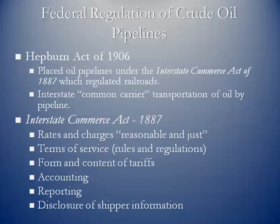The rates pipelines can charge have to be just and reasonable. They have to disclose their terms of service — the rules and regulations under which they will transport the crude oil. They must have a form and content of tariffs documenting how they will conduct operations. Tariffs are the rates they're going to charge. There are also accounting methodologies, reporting requirements, and disclosure of shipper information — all requirements coming out of the Interstate Commerce Act of 1887.